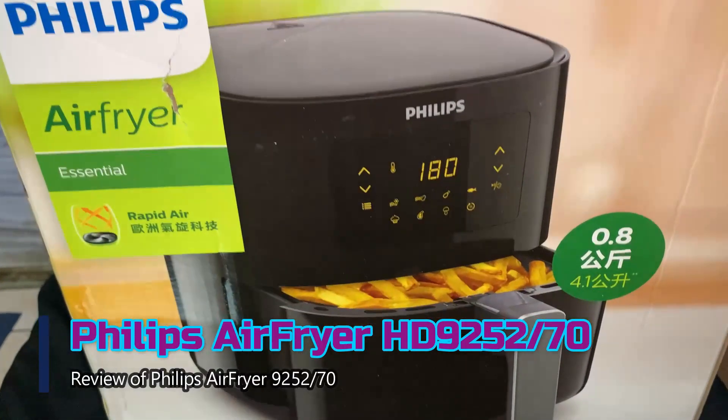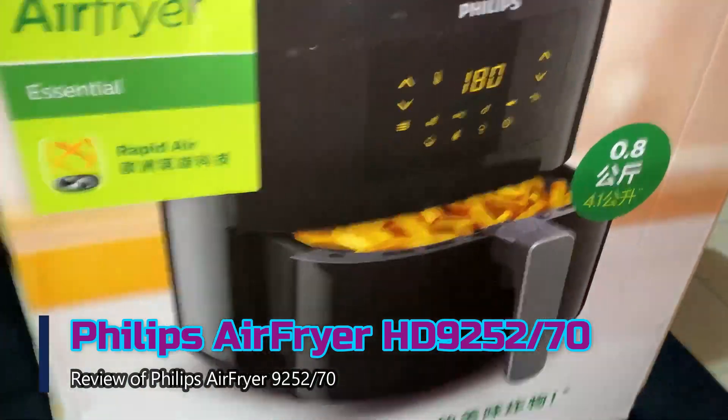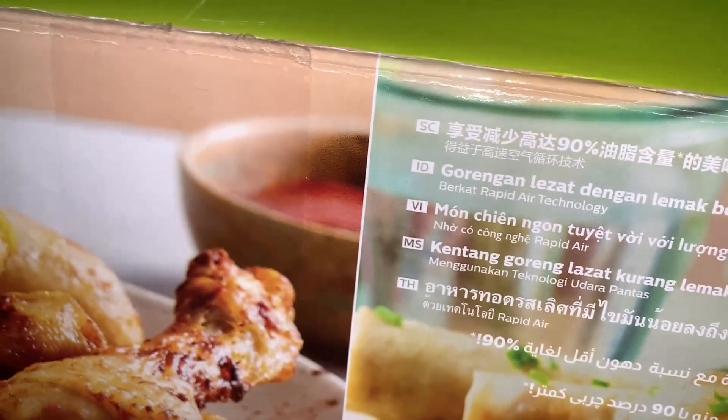So hello friends, welcome to another video of Techzone. An air fryer is a small countertop convection oven designed to simulate deep frying without submerging the food in oil.